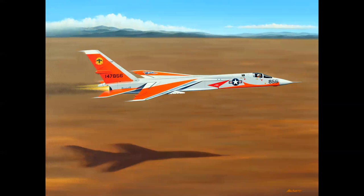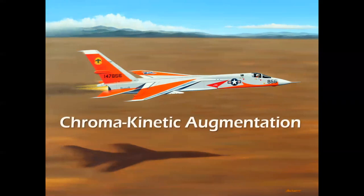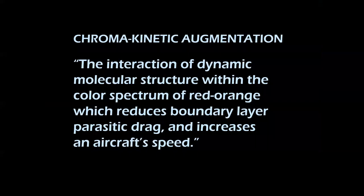But it's been said that red paint actually made the airplanes fly faster — a phenomenon known as chroma kinetic augmentation. This term was discovered by aviation artist and aircraft engineer Hank Caruso. Chroma kinetic augmentation is defined as the interaction of dynamic molecular structure within the color spectrum of red-orange, which reduces boundary layer parasitic drag and increases an aircraft's speed. I'll wait while you take your screenshots. And if you believe this, well, I have a bridge in Brooklyn I'd like to sell you. I almost got NASA test pilot Joe Engel with this one — we were having dinner and I lobbed this thing out and had him for about a nanosecond before he burst out laughing.